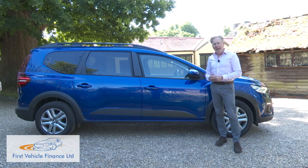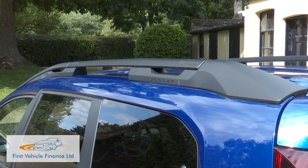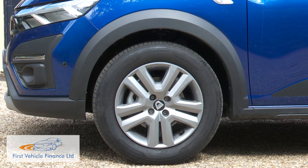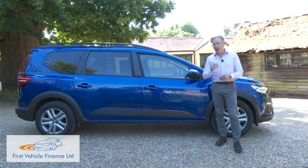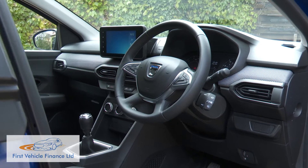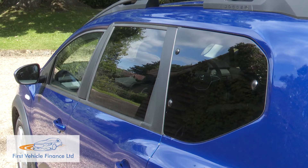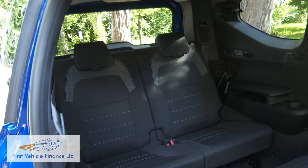You'll spot the visual SUV vibe here: 200mm of ground clearance, modular roof bars and black wheel arch cladding that disguise the fact that from the B-pillar forwards, everything is pretty much the same as a Sandero. There is, though, a 40mm step up at the rear to offer the additional height and width needed for the extra seating row.